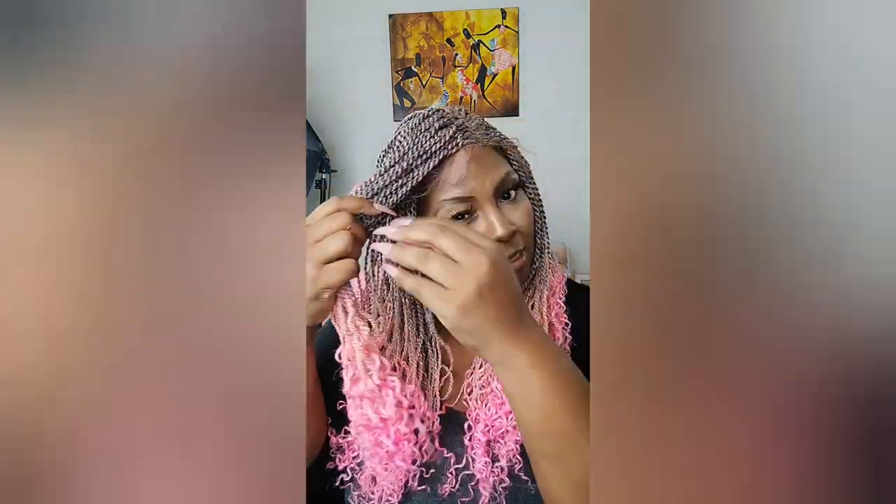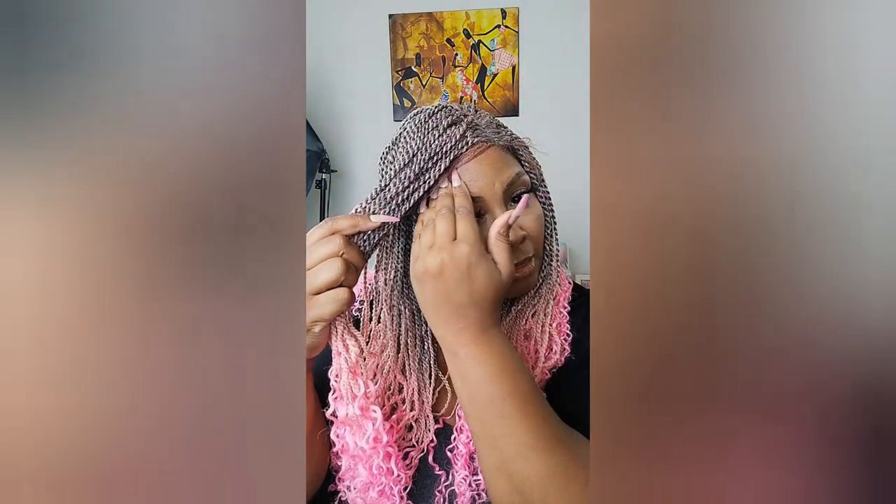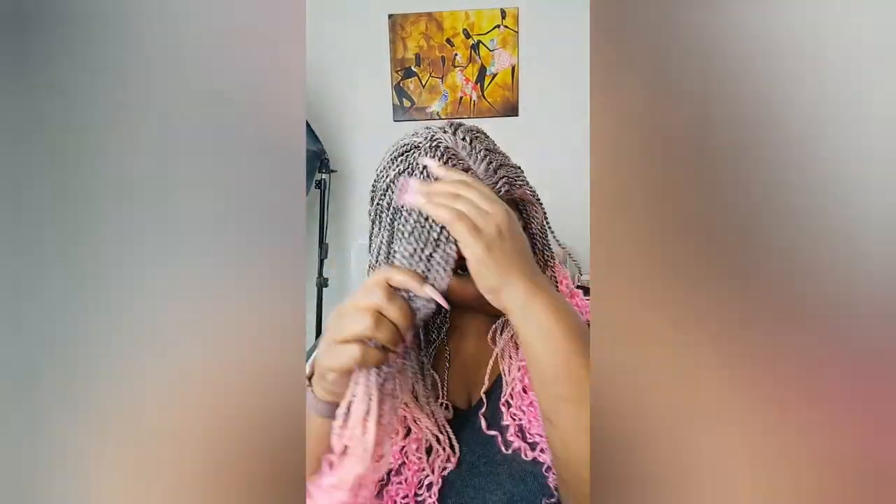Let's do the side part instead. There you go — you see that side? I know I can't do middle parts, but look how beautiful it is. I think with some hoop earrings — at least two pair — it will look really, really nice.